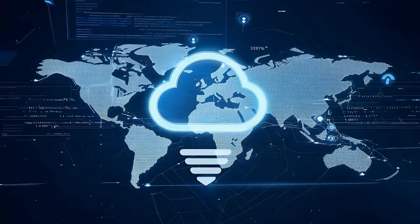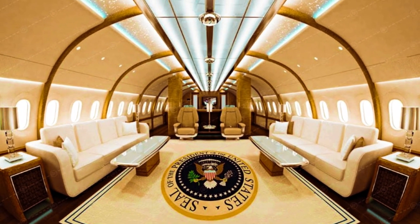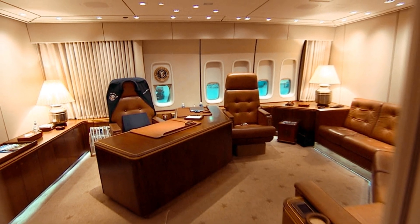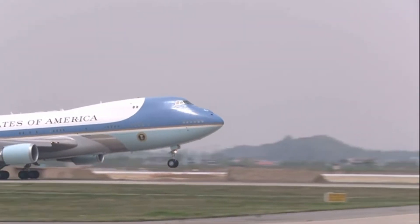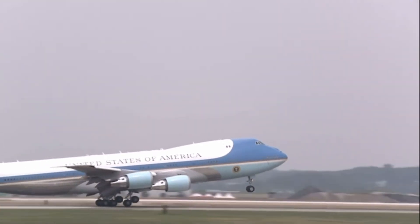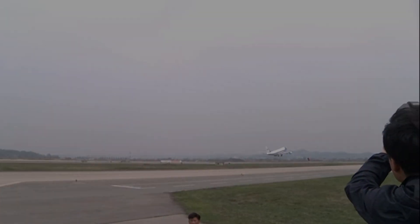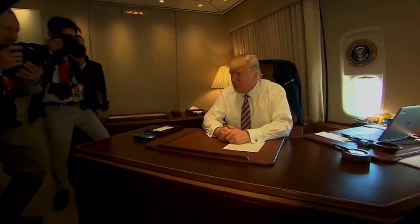While security and defense are paramount, Air Force One also embodies luxury and comfort. The aircraft's interior resembles a flying hotel more than a typical plane. The main deck includes a spacious presidential suite, complete with an office, a bedroom, and a laboratory. There's also a conference room, a dining room, and quarters for senior staff, Secret Service agents, and members of the press. The president's suite is equipped with everything needed to work and rest during long flights, with custom-made furniture and decor that reflect the dignity of the office. There's even a full kitchen capable of preparing gourmet meals for the president and up to 100 guests.